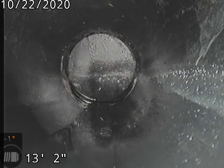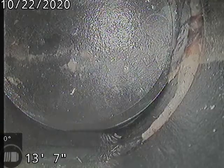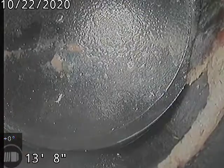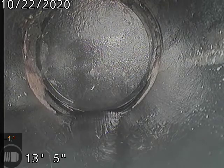At 1285 Astor Way, attempting to scope the sewer line from the two-inch clean out in the bathroom in the basement. You can see here we're about 13 feet into the line and we can't go any farther because there's a backflow preventer right here, so if I push past that I won't be able to get my camera back.